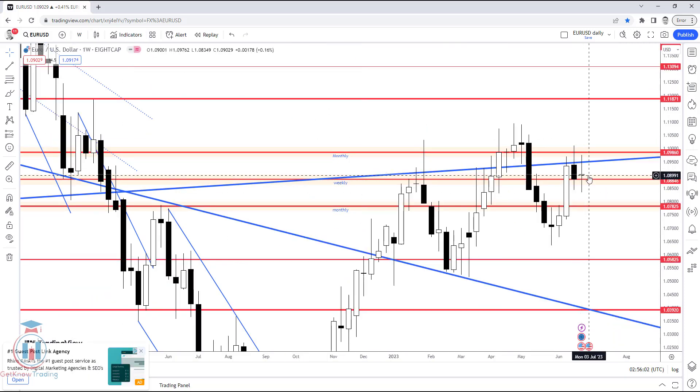On the weekly timeframe, the key confluence around 1.09860 is visible. The first critical step to break on the weekly timeframe is around 1.09493, which would allow the price to reach the next level around 1.1 — also significant on the monthly timeframe. To the downside, the first levels the price needs to break are around 1.086 and 1.083.